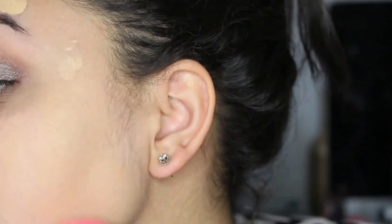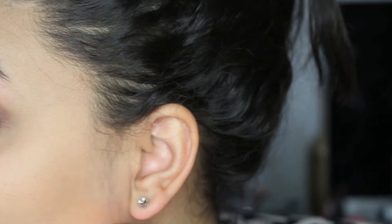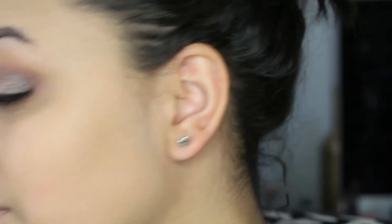This is something that you want to work with really fast because it does tend to set really quickly. You don't want to leave it on your skin for too long because it will start to dry up. I feel like this is one of the most natural foundations I own. I really, really love this. And it matches perfectly with my neck — it does match really nicely with my skin.